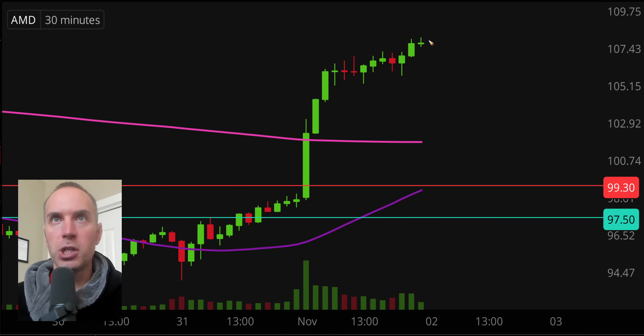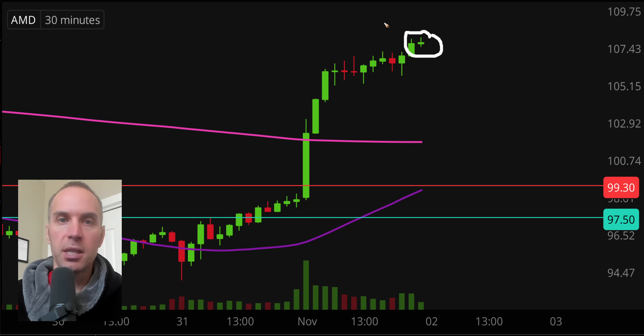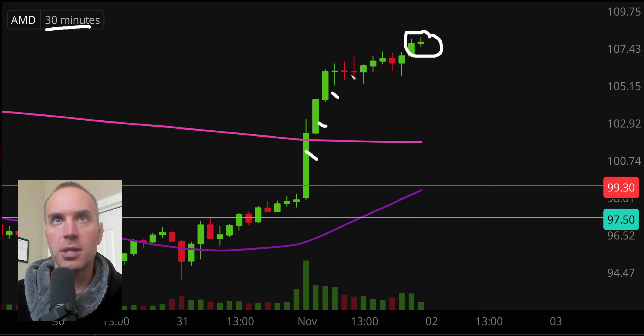Real quick, a couple of clarifications. Number one, the candlestick that you see right there will still be moving around. That's because the market's open for a small amount of time still. I like to do these videos when the market is still open because sometimes we can capture some really interesting late day price movement. And second, I'll be using the 30-minute timeframe, meaning that each one of these candlesticks here represents 30 minutes worth of time.